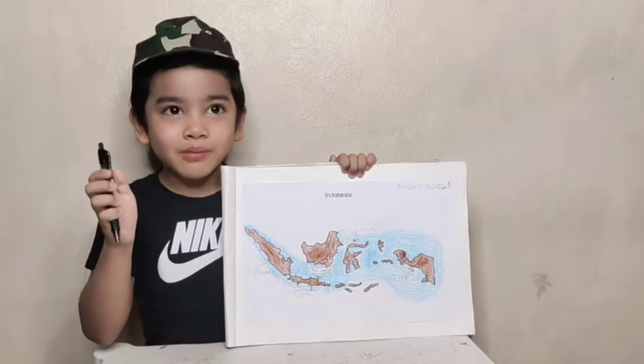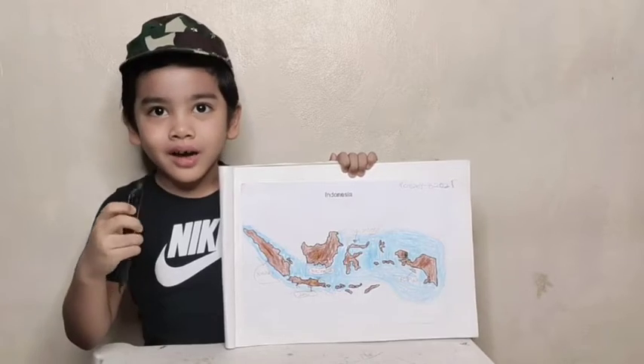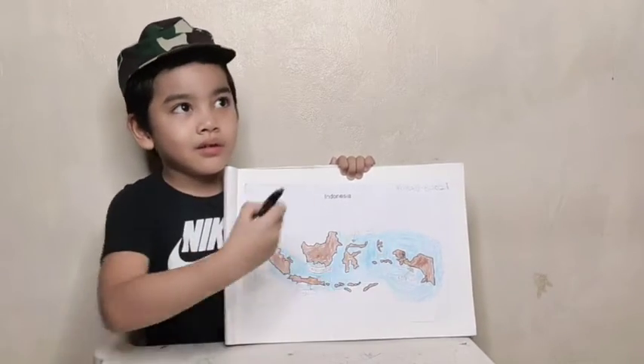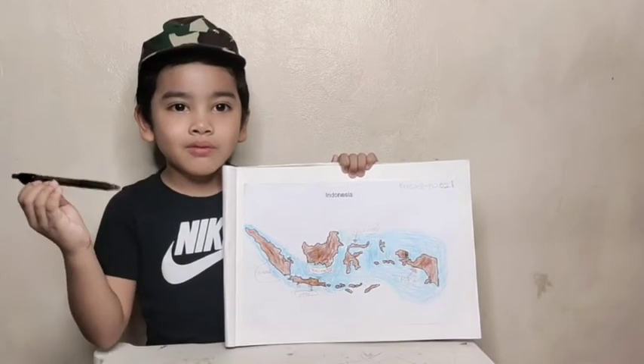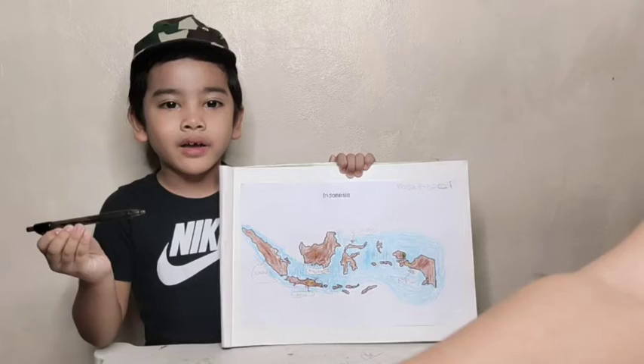Hello, my name is Gafir. I'm in grade 1 at Petra Alpha School. I'm going to present about Java Island, with three lakes inside Java Island.